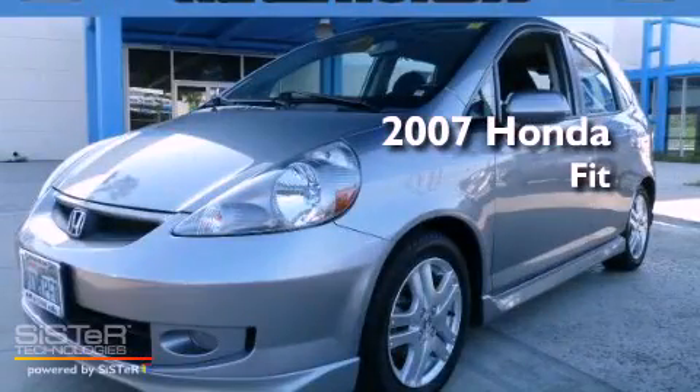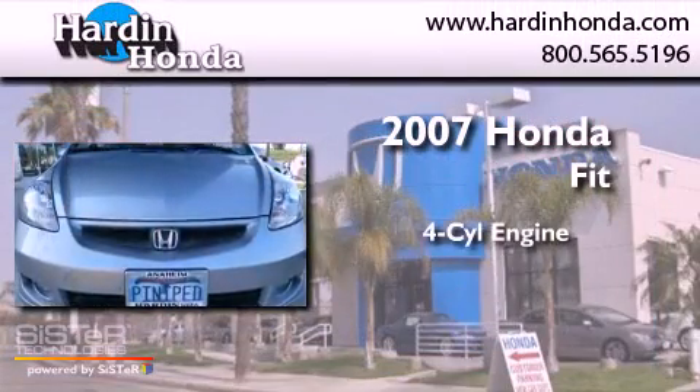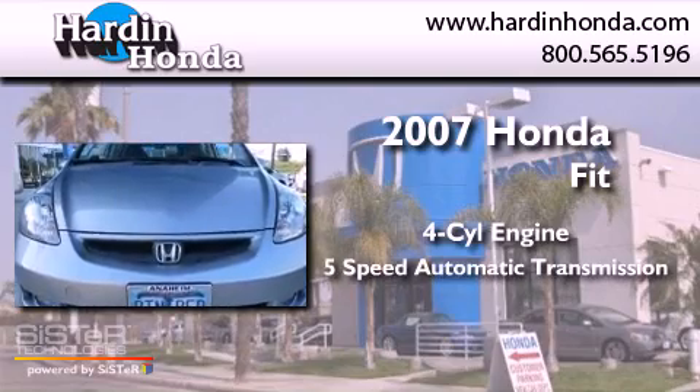This is a 2007 Honda Fit. It has a four-cylinder engine and a five-speed automatic transmission.